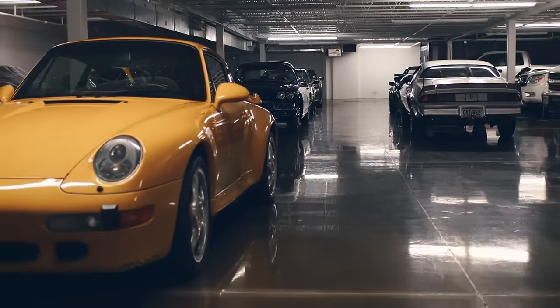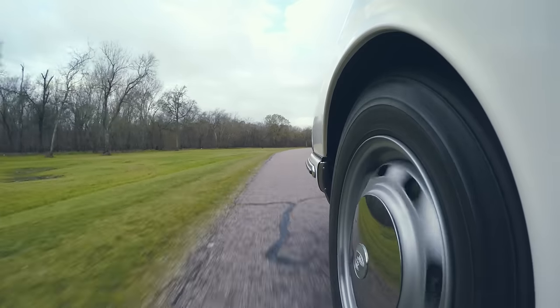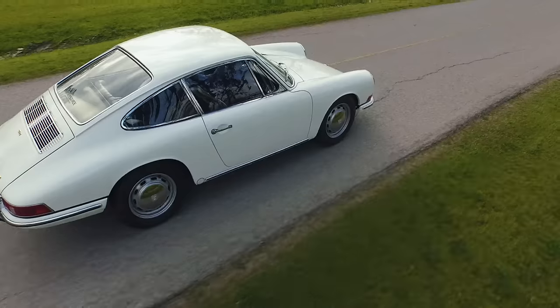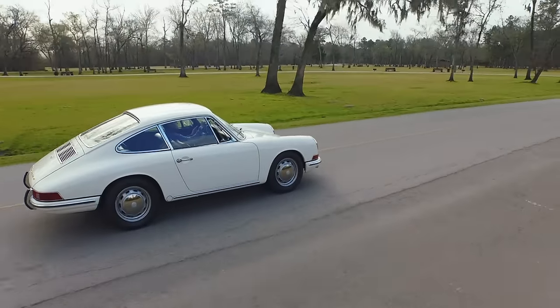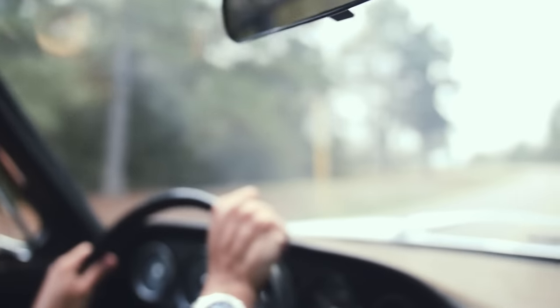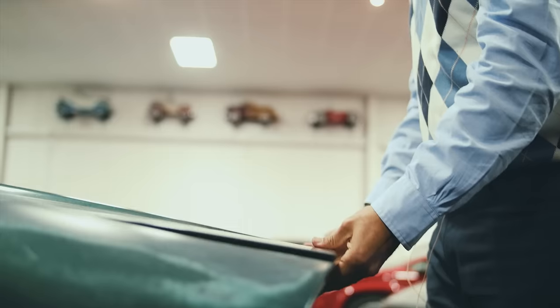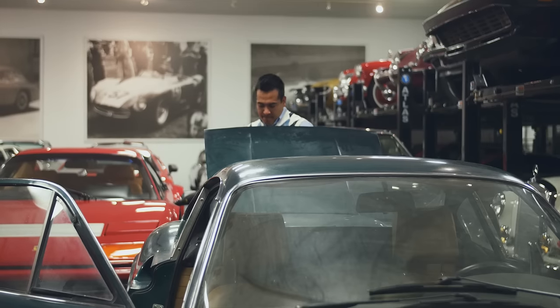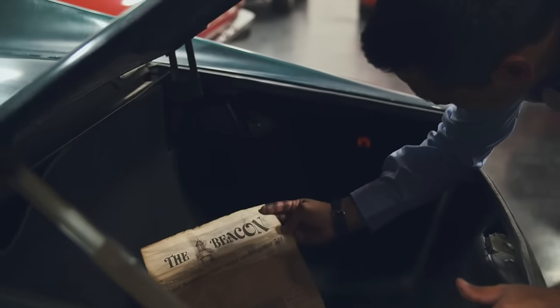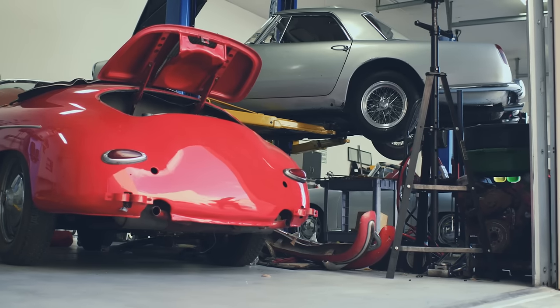The most exciting part of this business is when I get that call that a certain car is available, or that an owner has decided to sell his collection. You begin a relationship with them on the spot. It's exciting to open the door of a barn or an old garage or an old warehouse and see this car sitting there with years of dust.